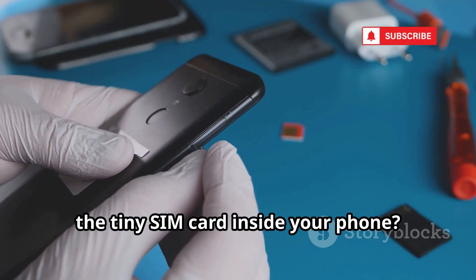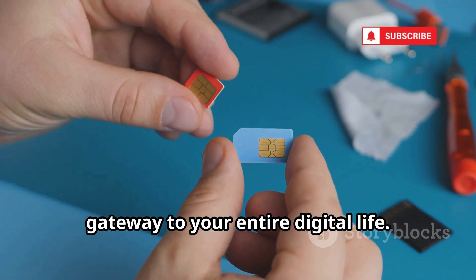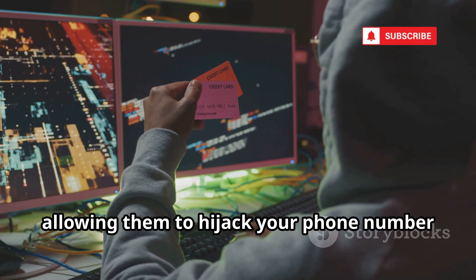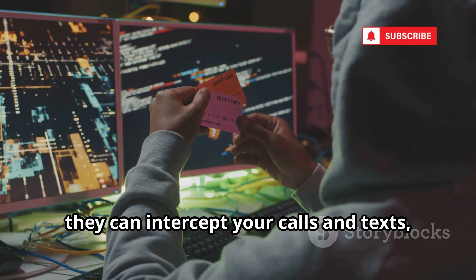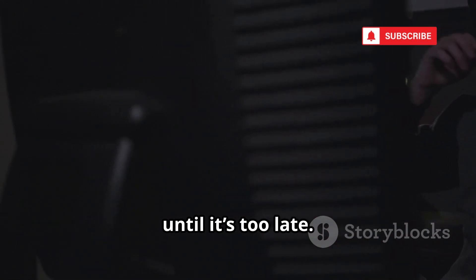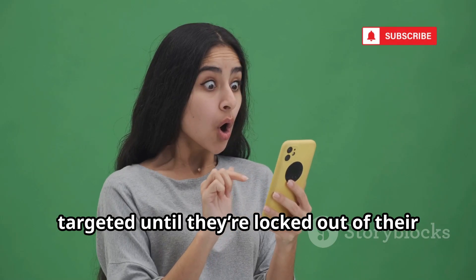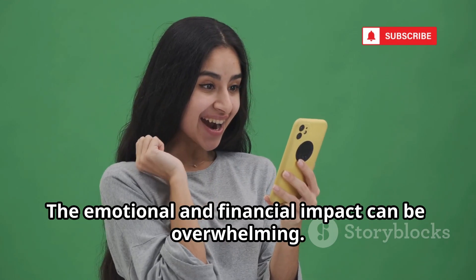But have you ever stopped to think about the tiny SIM card inside your phone? It might seem insignificant, but this little chip is actually the gateway to your entire digital life, and unfortunately, it's become a prime target for cybercriminals. Hackers have developed sophisticated techniques to clone SIM cards, allowing them to hijack your phone number and gain access to your accounts. With just a few pieces of information, they can intercept your calls and texts, reset your passwords, and even drain your bank accounts — all without you realizing what's happening until it's too late. This type of attack is known as SIM swapping. It's a silent and devastating crime that can completely upend your life in a matter of minutes. Victims often don't realize they've been targeted until they're locked out of their accounts or see unauthorized transactions. The emotional and financial impact can be overwhelming.